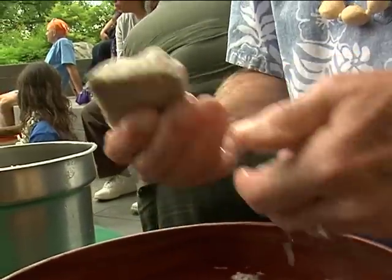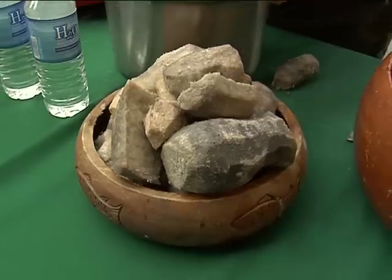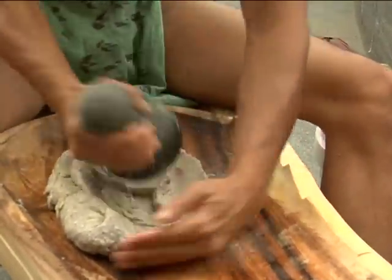This is taro, which is basically a tuber. In this case, it's probably been boiled. In the old days, they would put it in an imu — an oven under the ground — and then pound it into what's called poi. That has been a staple for Hawaiian and Polynesian people forever.